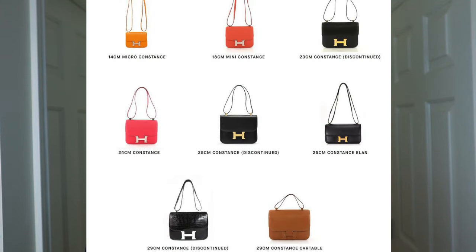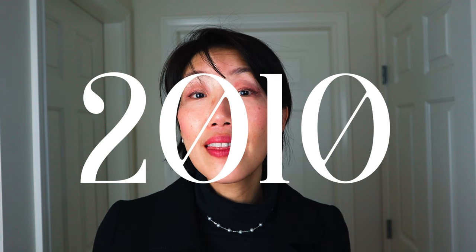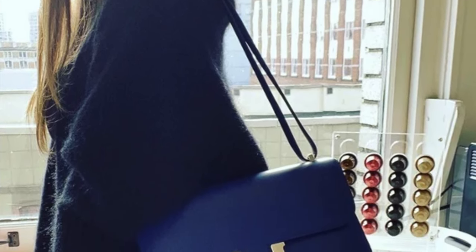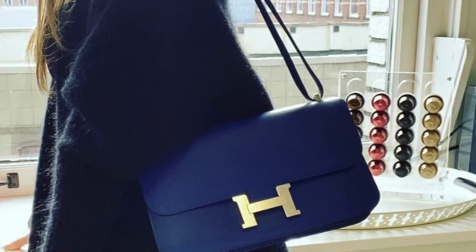The Constance comes in a variety of sizes, notably the Micro 14, Mini 18, and the Constance Elan 25. Hermes has discontinued sizes such as the 23 cm, 25 cm, and 29 cm bags, and as you can imagine, these sizes are very rare now and can only be found on the secondary market. Introduced in 2010, the Elan is the most recent addition to the Constance collection, with a longer and more rectangular shape.